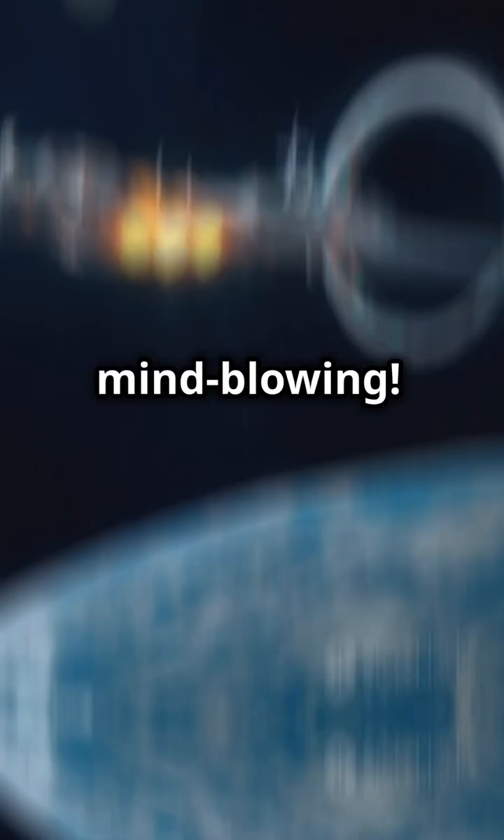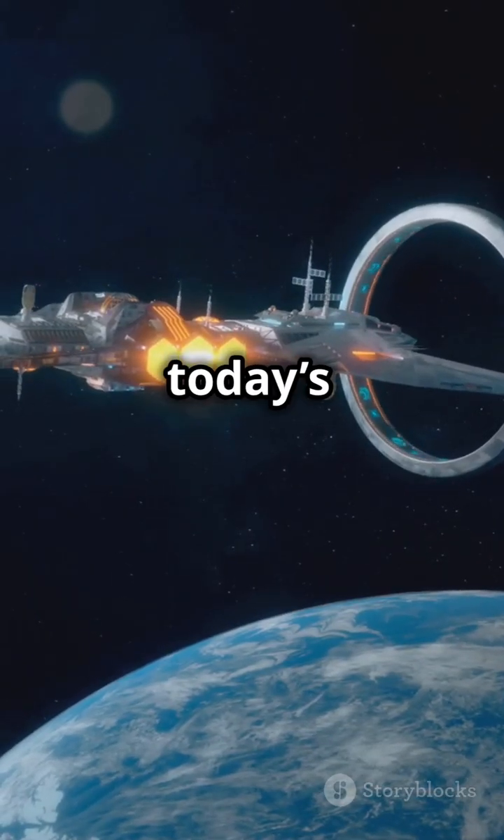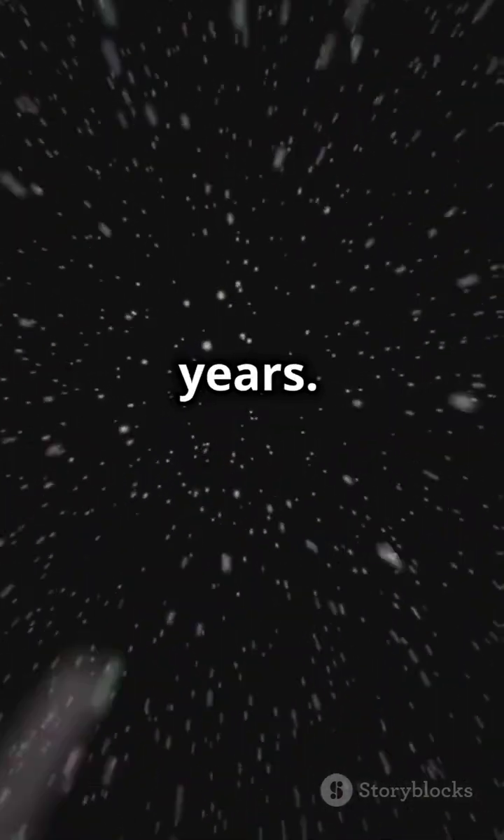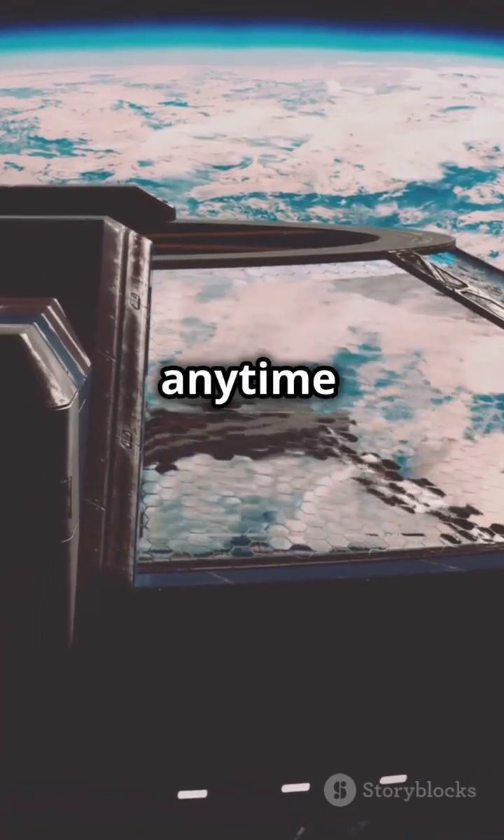That's mind-blowing. Can humans travel a parsec with today's tech? Well, at our fastest speeds, it'd take millions of years. So, not anytime soon.